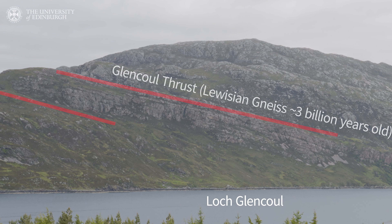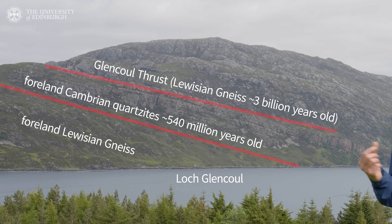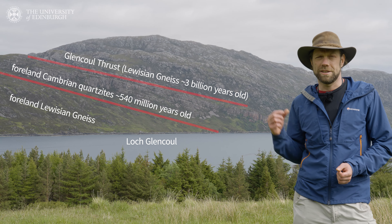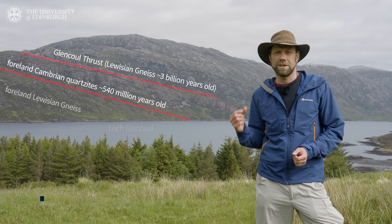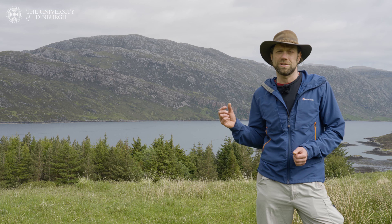In the centre of the sandwich we have rocks that are three billion years old, and the centre of the sandwich we have rocks that are 540 million years old that formed as sand on the seabed, that then turned to rock. And then at the top part of the sandwich we have the same rocks — the old rocks — the three billion year old rocks that were formed in the deep crust.